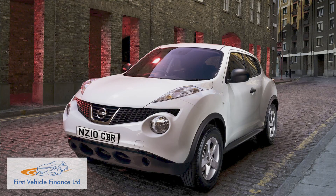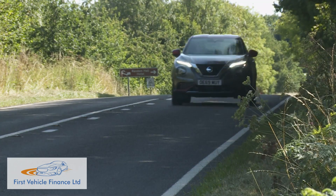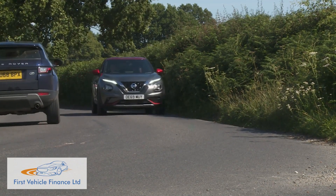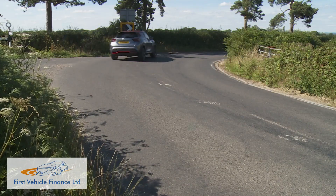A decade ago when we first tried the original Juke, we likened it to a kind of shrunken SUV sports car in super springy trainers. Now in some ways not too much has changed with this second generation model, which has a handling CV enhanced with a stiffer, more sophisticated CMFB platform, more responsive steering and active trace control torque vectoring for extra traction through the turns. All of which explains why this Nissan is more rewarding to drive than most of its B-segment small SUV rivals.